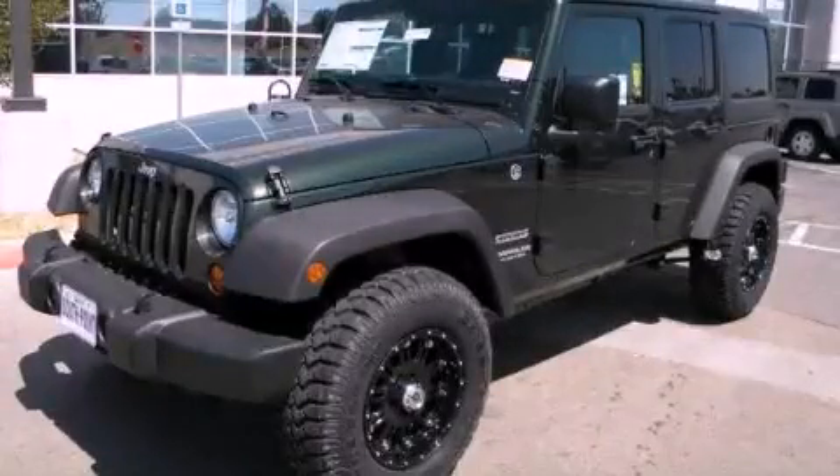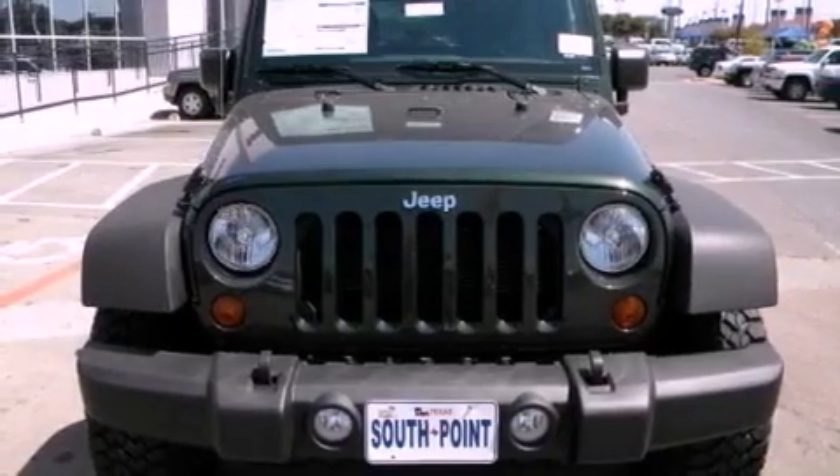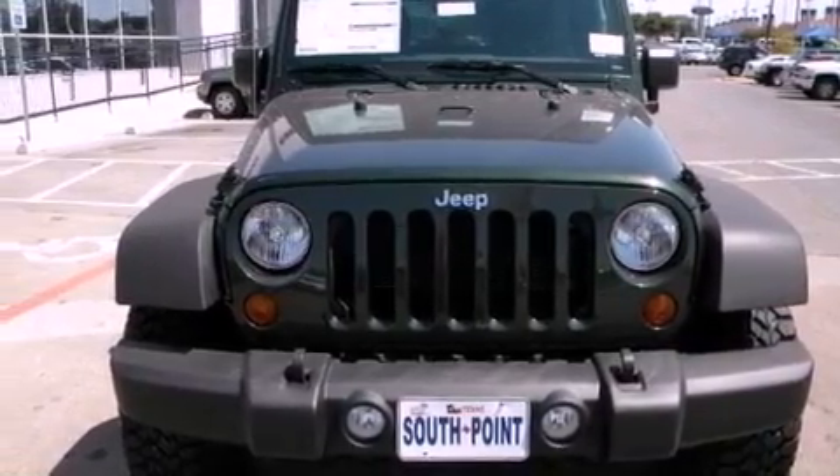This is a brand new 2012 Jeep Wrangler, ready for the trail. It features a six-cylinder engine and a manual transmission.